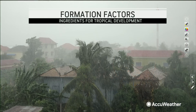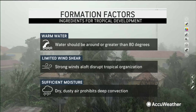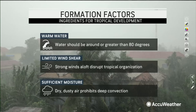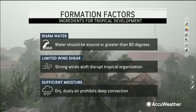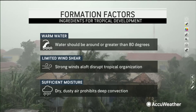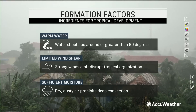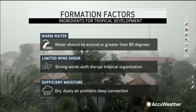What do we look for for intensity of tropical cyclones? There are three conditions: warm water, limited wind shear or light winds aloft, and sufficient moisture. Dry, dusty air will prohibit deep convection, and it's that deep convection — those showers and thunderstorms — that are one of the engines for developing tropical systems.